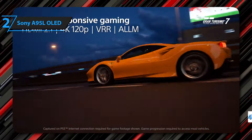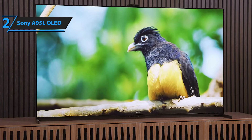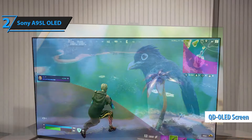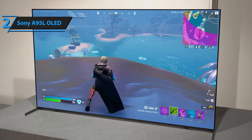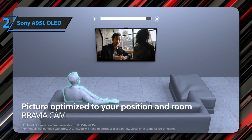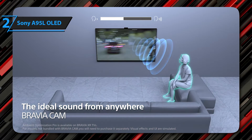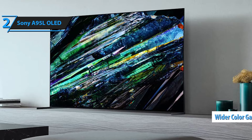The Sony Bravia XR-A95L has a lot to offer at a premium price. The key is its QD-OLED panel — an OLED panel with quantum dot technology that combines the best of both worlds. This allows the display to show many more colors than a traditional OLED can offer, without needing a white subpixel to illuminate the three RGB subpixels. The result is much richer colors, thanks to a wider color gamut and brightness peaks that traditional OLED cannot achieve.